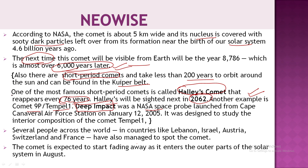Many people around the world have already seen NEOWISE, including viewers in Lebanon, Israel, Austria, Switzerland, and France. This comet will start to fade away in August, after which it will no longer be visible.